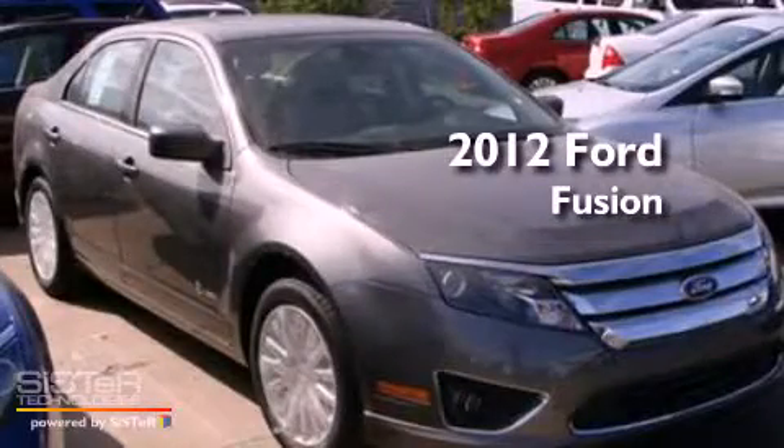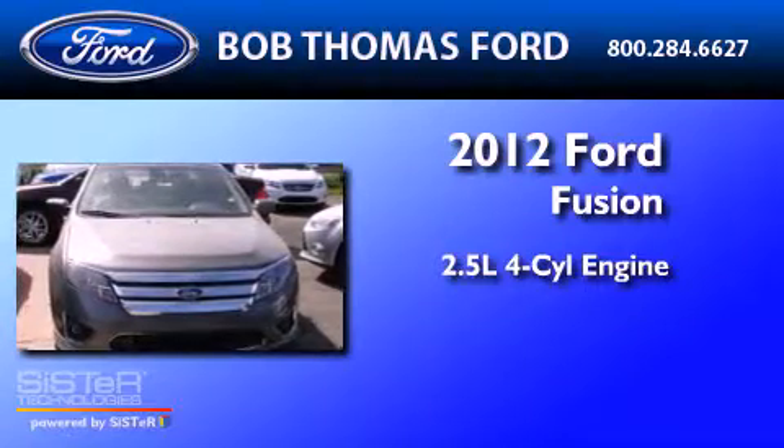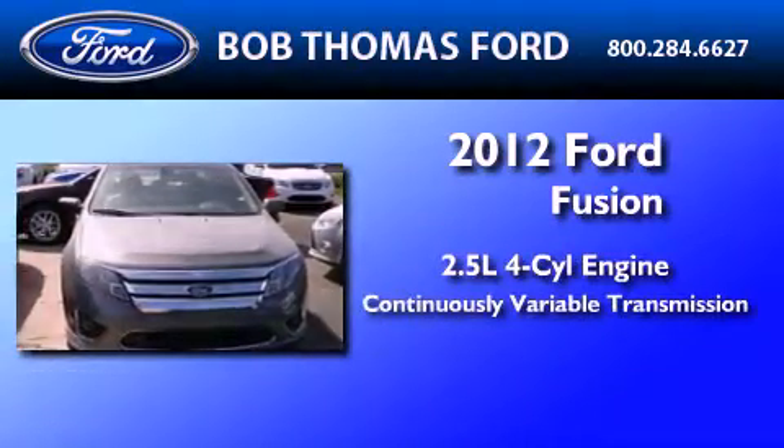This is a brand new 2012 Ford Fusion. It has a 2.5-liter four-cylinder engine and a continuous variable transmission.